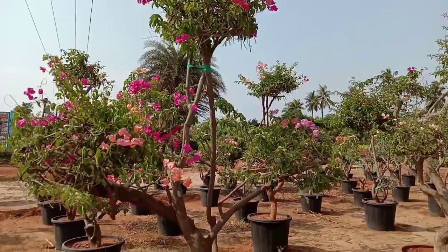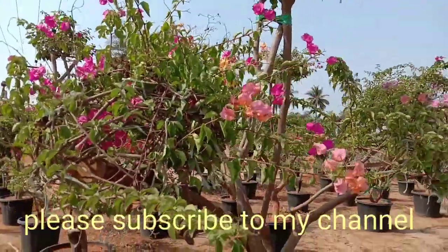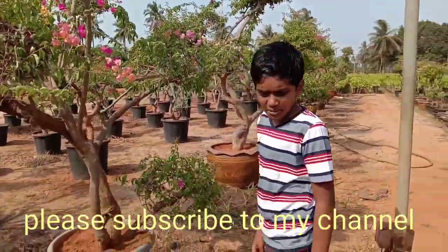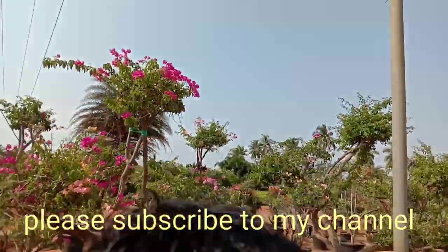Before that, please subscribe to our channel. If you like this content, please like and share with your friends. It's very interesting.